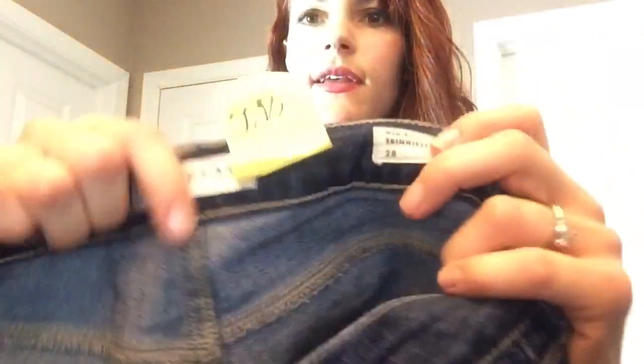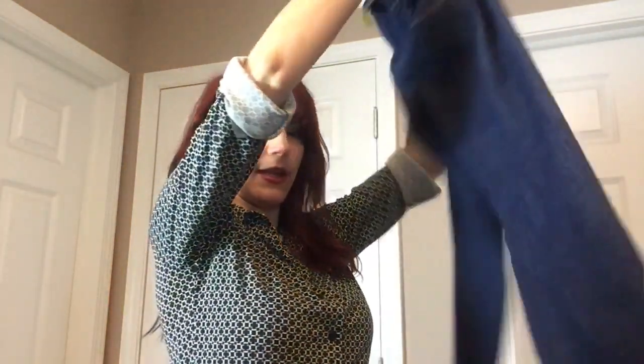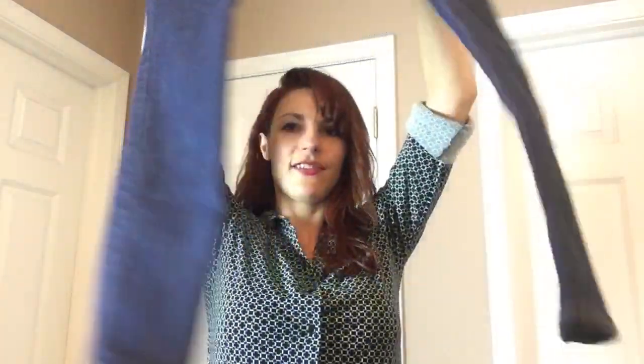I found a pair of Bullhead, size 28, mid-rise skinny fit jeans. I've sold some Bullhead jeans — they might sell around $10 to $12 plus shipping on eBay.